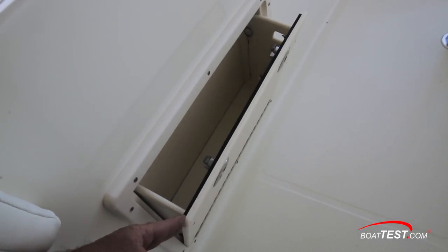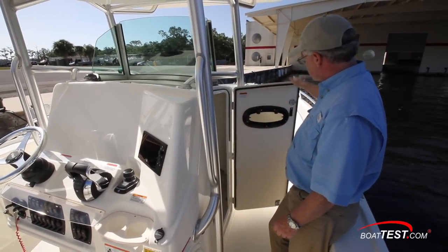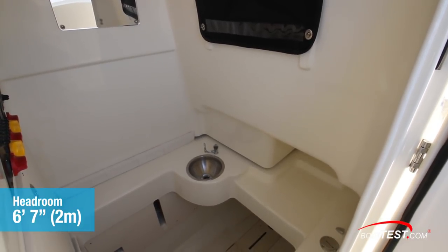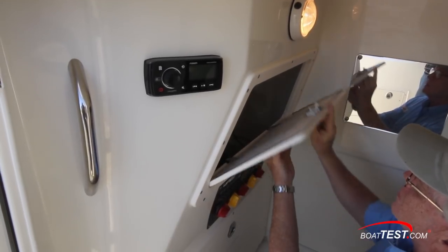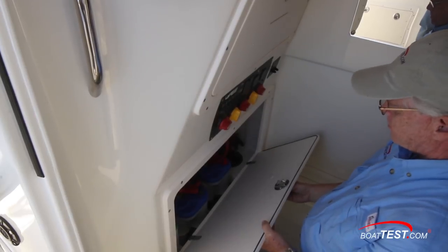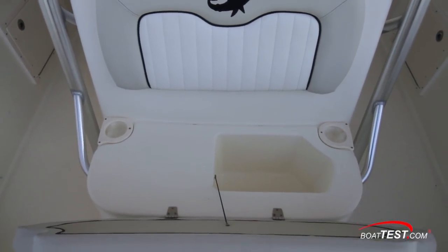Moving forward, there's a storage compartment in the port gunnel. On the starboard side of the console is the entry to the head. Inside we found 6 feet 7 inches of headroom and a sink with a pull-up faucet. There's also a stereo, a light, and access to the helm rigging. The battery switches are above a locker that houses the batteries. On the front of the console is a seat with a hinged bottom cushion that opens to uncover a draining cooler.